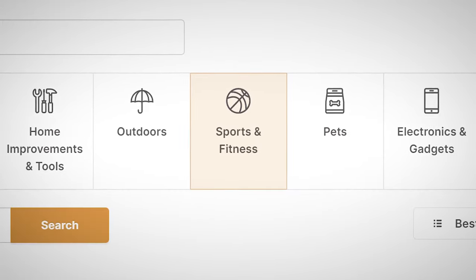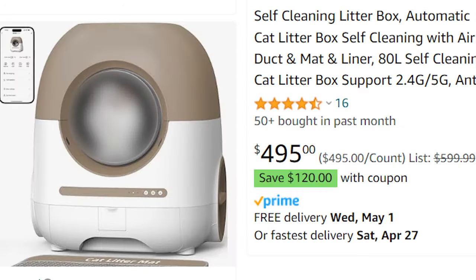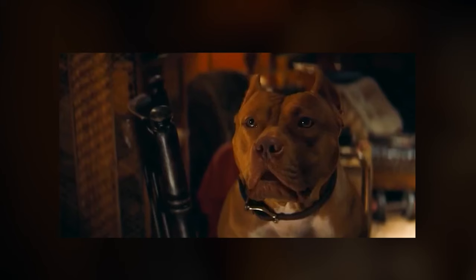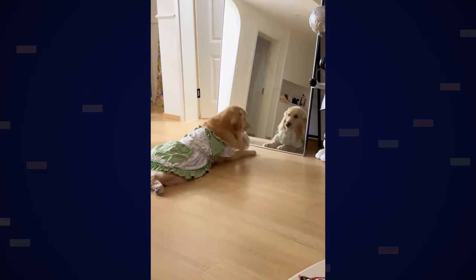There are tons of different niches out there that are extremely profitable, but the one that people are not scared to spend money in, primarily because of their sheer love, is the pet niche. People absolutely love their pets — they love them as much as they love their kids, sometimes if not more. Because of that, people aren't scared to spend money on their pet's comfort and entertainment.